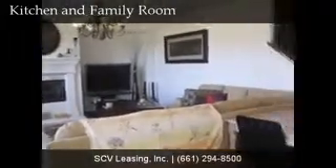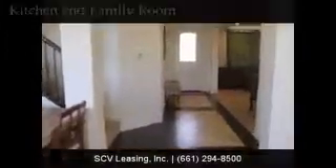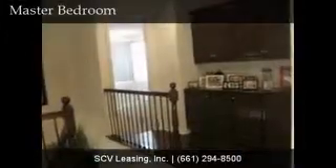Just off the family room, find access to the upstairs bedrooms via carpeted staircase. At the top of the stairs, find built-in cabinetry and wood flooring.